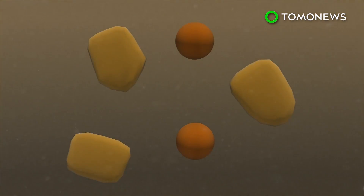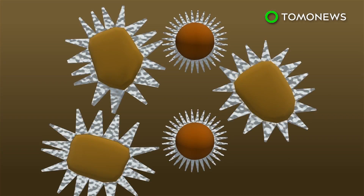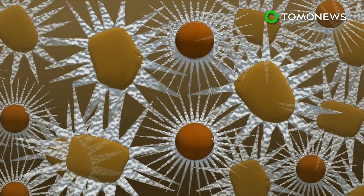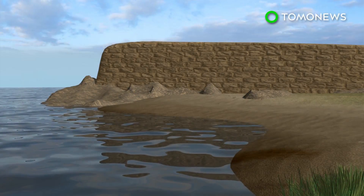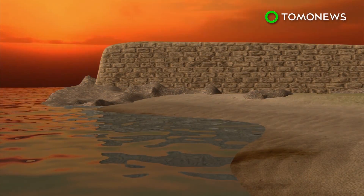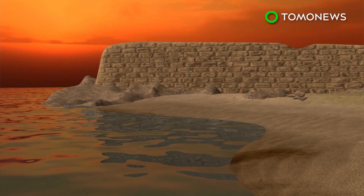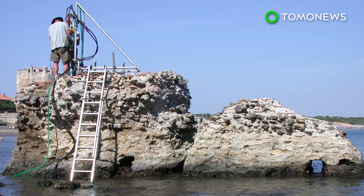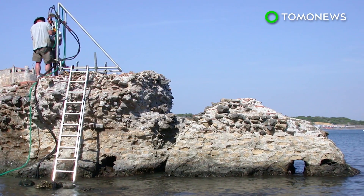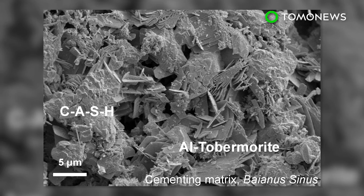When seawater enters the concrete through tiny cracks, it reacts with the volcanic ash and lime to produce a crystal called tobermorite, in a process known as a pozzolanic reaction. The tobermorite crystals bind the concrete particles together, strengthening the concrete and increasing its durability. Researchers are currently experimenting with seawater and volcanic rock in order to create a mixture that could be used to build marine structures that are more durable and have longer lifespans.